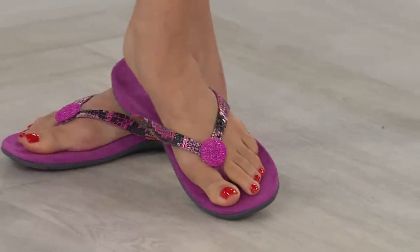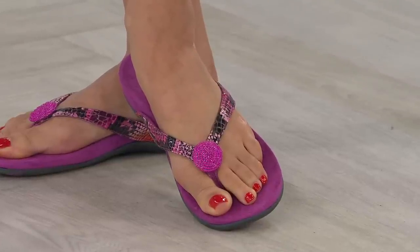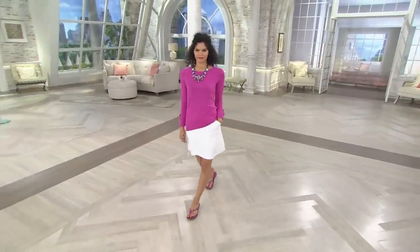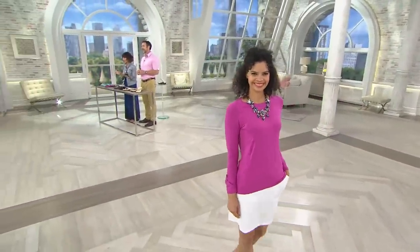Not only is it a hot pick, it's what we call a while-supplies-last item. This particular Bionic thong, the Felipa — we have all that we could possibly get this year in our inventory right now. We've lowered the price, set you up on easy pay, there's medium and wide width, shipping and handling is included, but you have to get them sooner than later or they're gone.